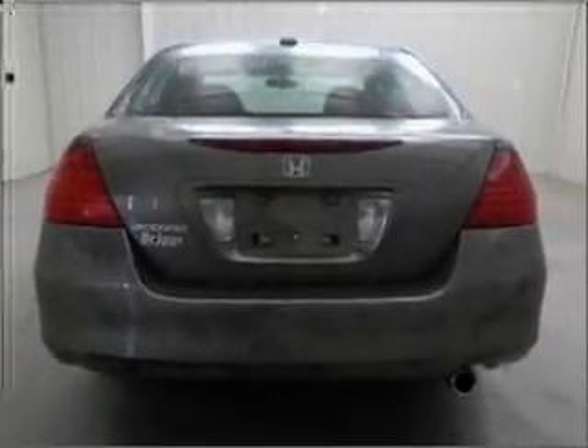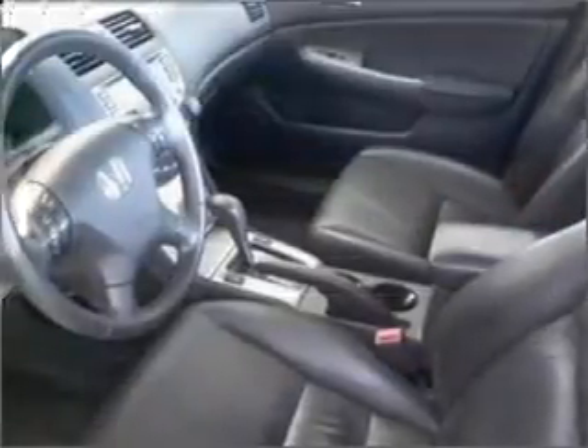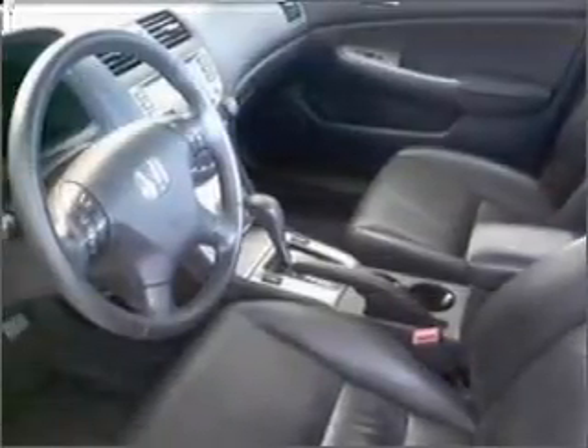Premium wheels lend a distinctive appearance. The anti-lock braking system will keep you safe on the road. Heated seats make cold-weather driving more endurable. Let the sun shine in with a sunroof.